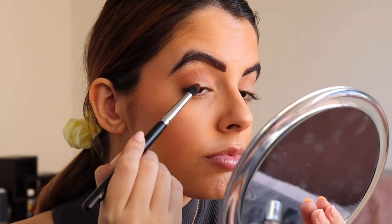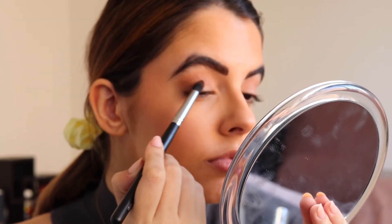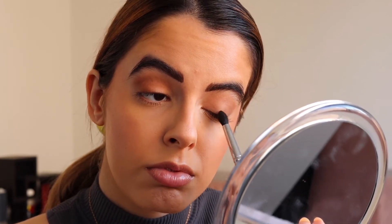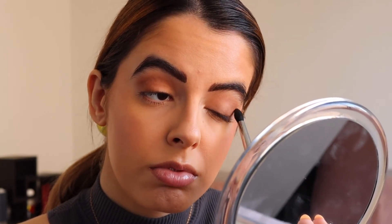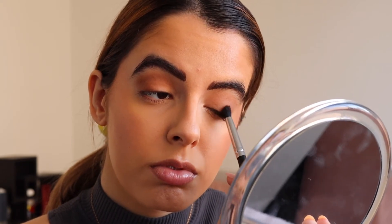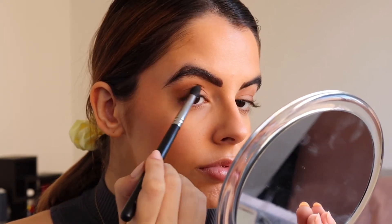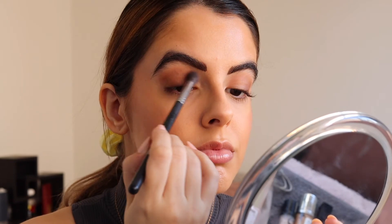Now I'm taking that darkest brown shade and laying this down on the outer half of my lid and blending it up into the crease. That way, when we lay down the sparkly lid shade, it's not just sparkles — it has a little bit more definition with the darker color on the outer half of the lid. Then I'm taking a larger blending brush and just diffusing all of this.